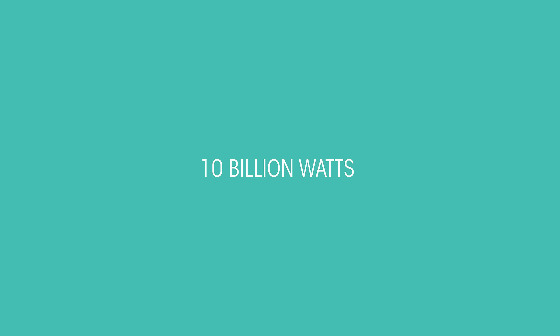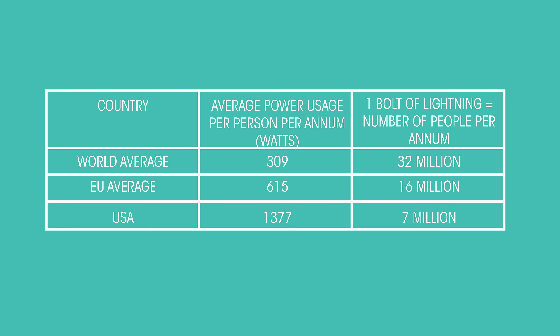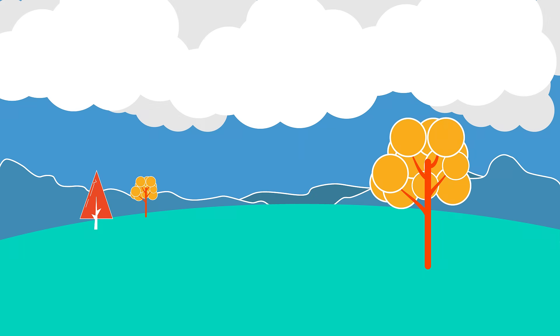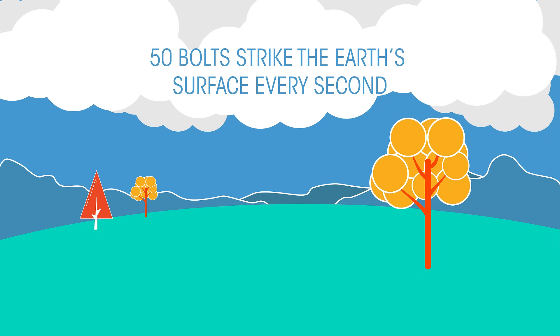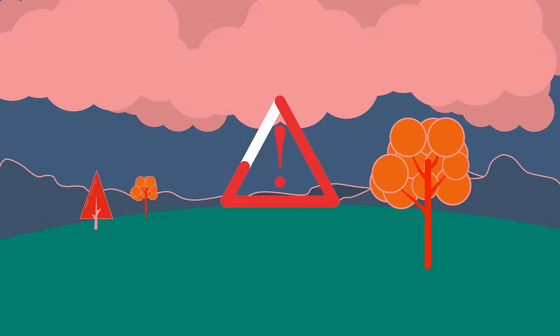Lightning also transports massive amounts of energy. Each bolt carries about 10 billion watts — that's enough power for 32 million people a year. And given that 50 lightning bolts strike the Earth's surface every single second, the power of lightning is extraordinary and dangerous.